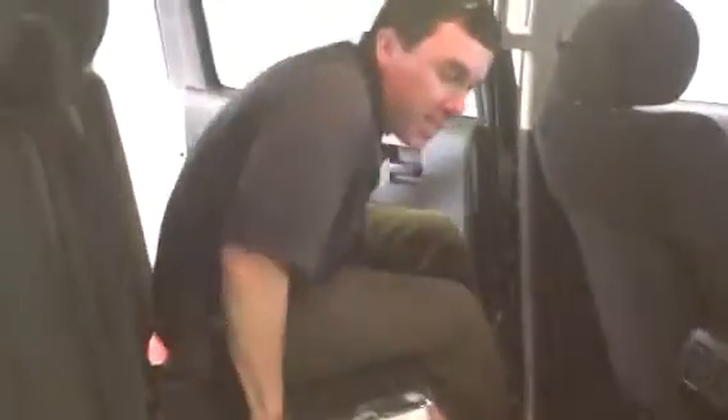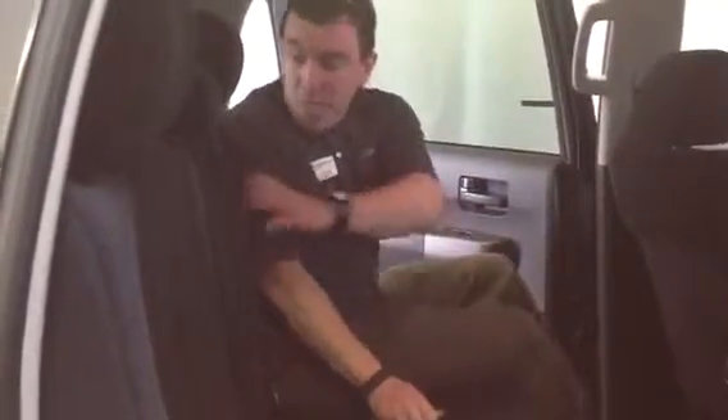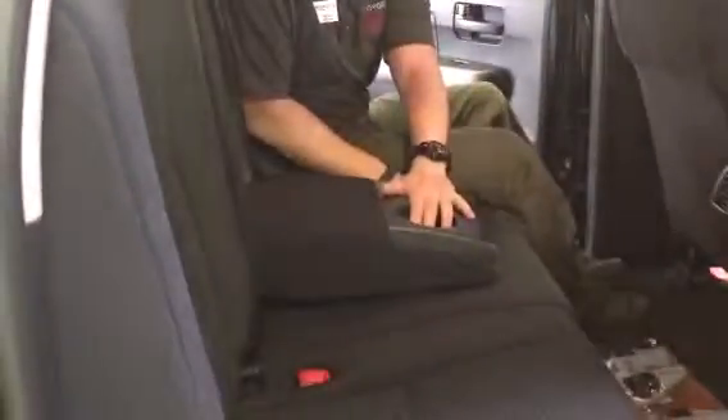Let's check out the back. This is the CrewMax, so you have more than enough space, climate controls, and another 12-volt charger here. The vehicle does come with tie-downs. These seats can recline and move forward and back, and you also have an additional center console so you can put a couple of extra cups back there.